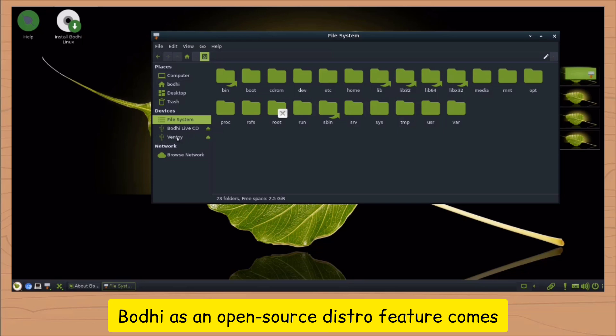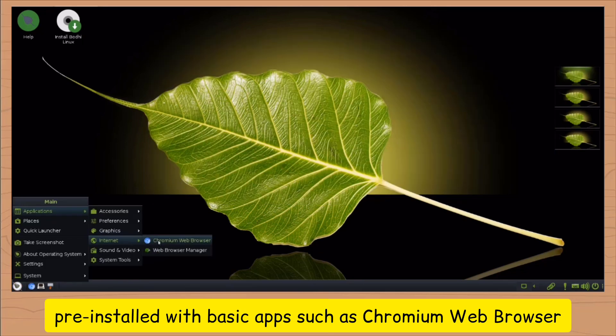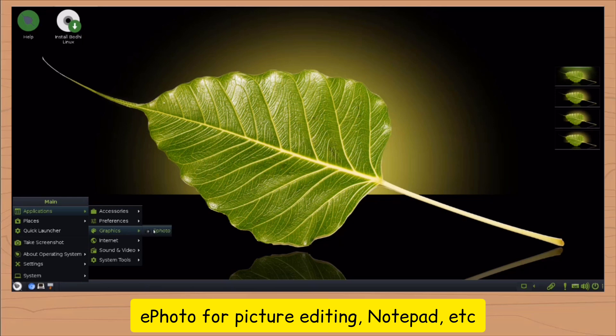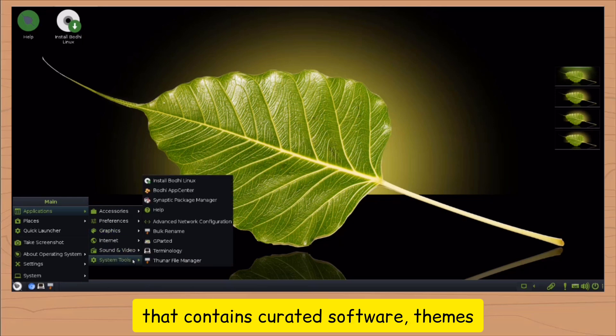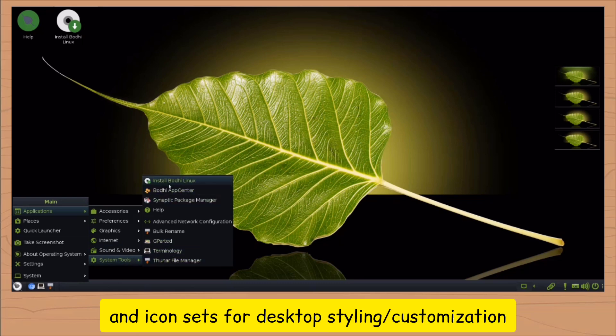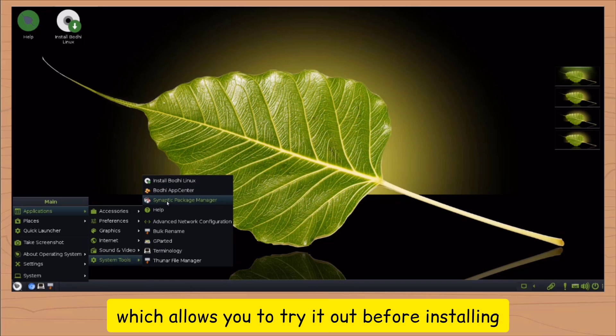Bodhi, as an open-source distro, comes pre-installed with basic apps such as the Chromium web browser, ePhoto for picture editing, notepad, etc. It also has an app center that contains curated software, themes, and icon sets for desktop styling and customization. Bodhi Linux utilizes a live environment, which allows you to try it out before installing.